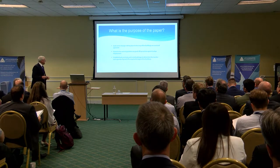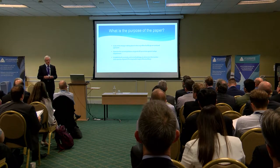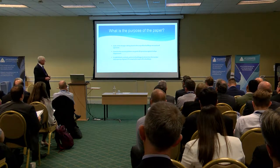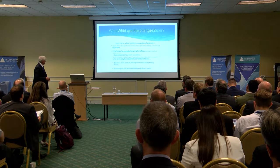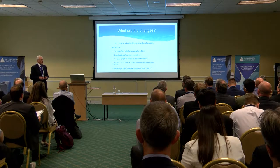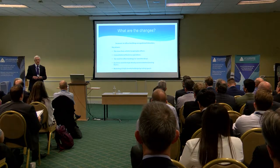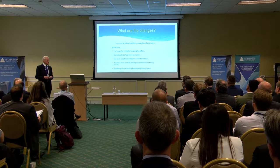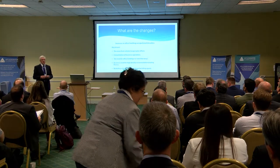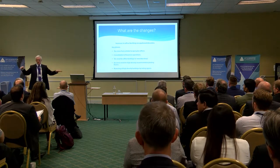Starting with how buildings are operated, there have been a lot of changes. Perhaps the biggest significant thing we've seen recently is an increase in density levels in buildings, driven by the move from cellular to open-plan offices. That's a key thing — not new, but very conscious in the designer's mind. We've also seen businesses wanting to consolidate operations into one place where perhaps they were previously dispersed.